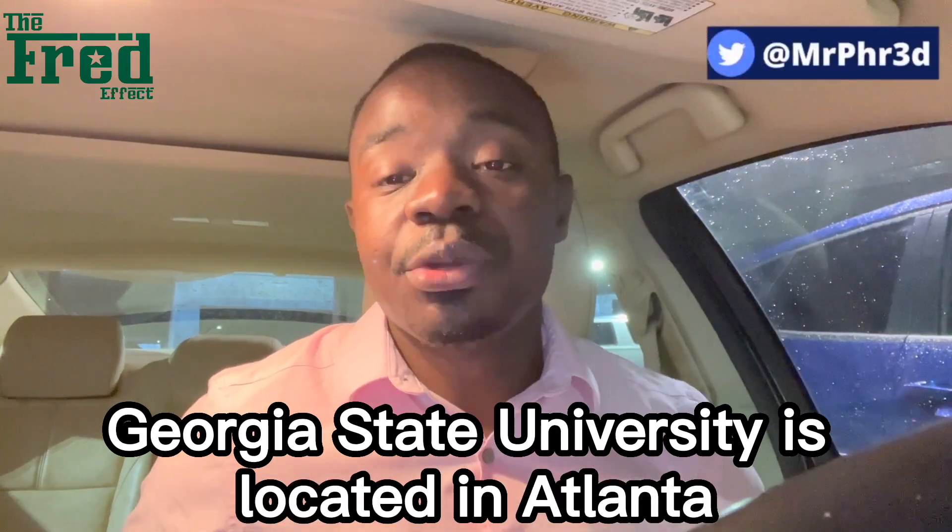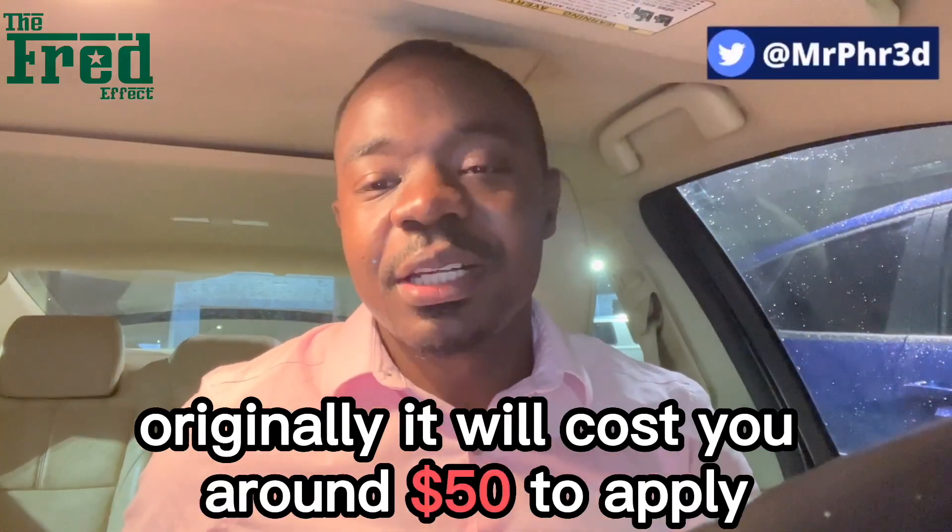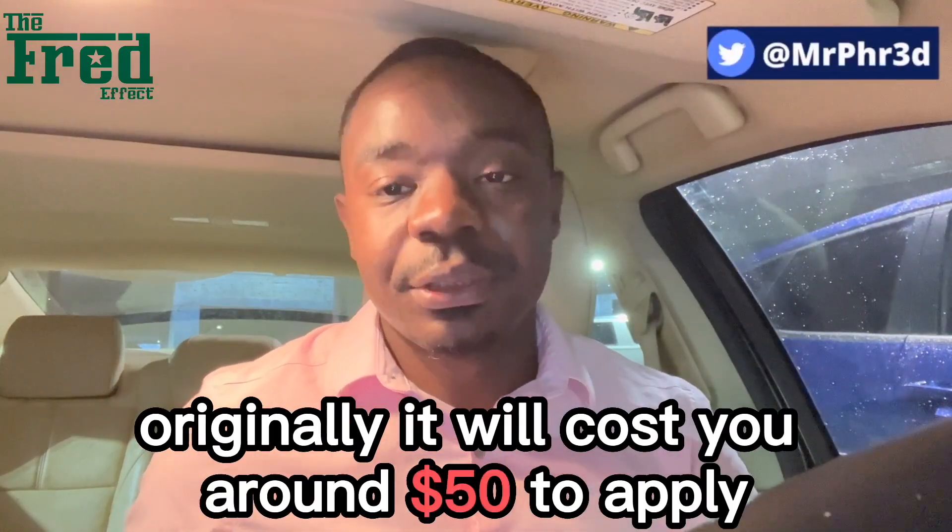Georgia State University is located in Atlanta, Georgia, which is in the United States. So if you're an international applicant, originally it will cost you around $50 to apply.